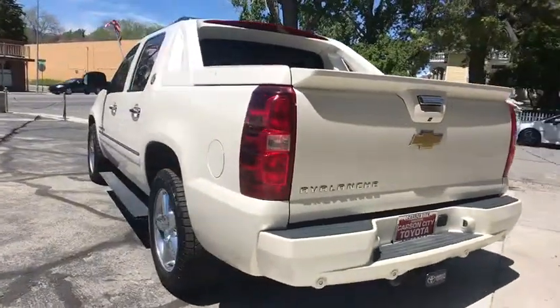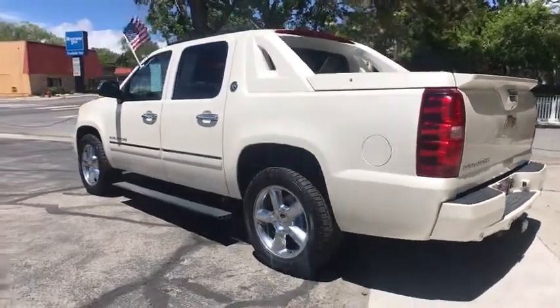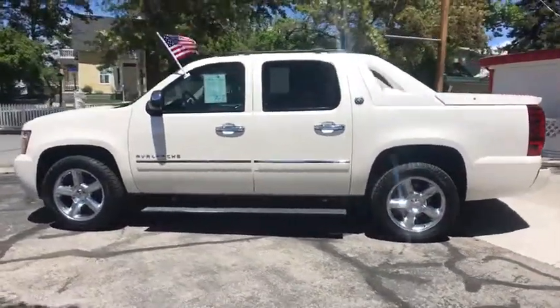Leather-wrapped steering wheel. Adjustable steering wheel. Power steering. Hard disk drive media storage. Four-wheel drive. Aluminum wheels. Cruise control. Four-wheel disc brakes.